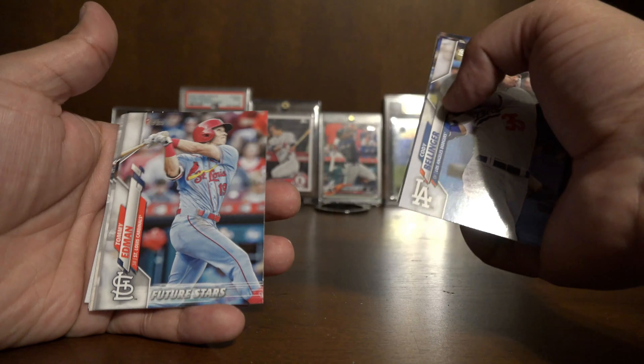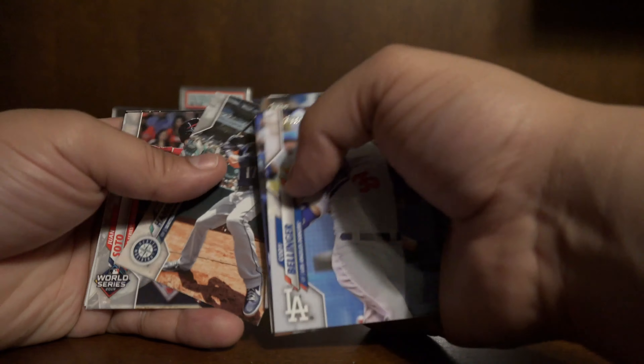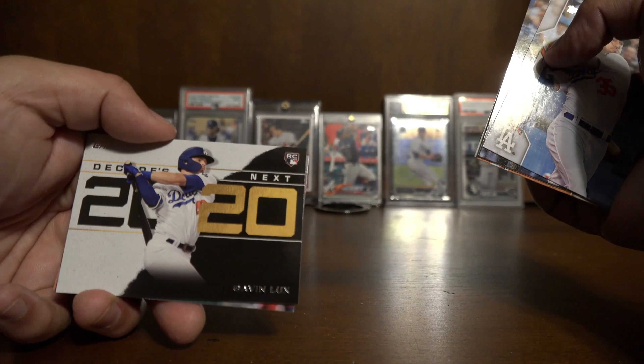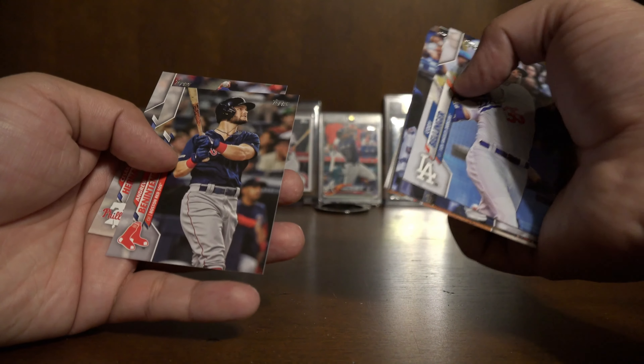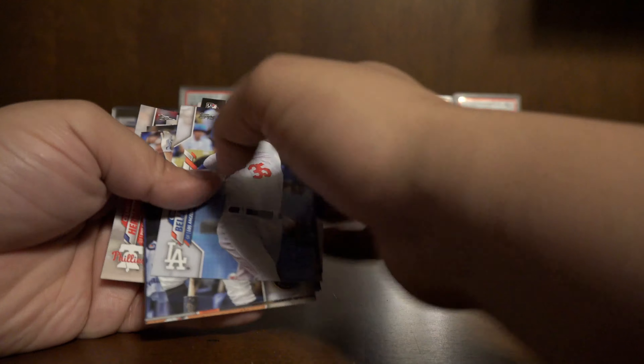All right, last pack — haven't got anything really crazy besides the Aaron Judge, so hopefully we get something in this one. We have a Cody Bellinger, Ryan Braun, Hanser Alberto, Michael Conforto, Mike Soroka, Adam Frazier, Tommy Edmund, Strasburg, Hanniger, Juan Soto, Tim Anderson, a Gavin's Luck Decades Next, Andrew Beniteni, and Cesar Hernandez. Cool — thank you for watching, don't forget to subscribe.